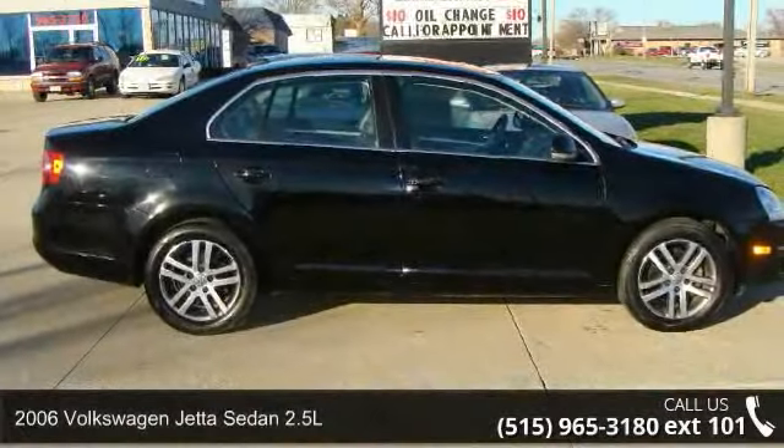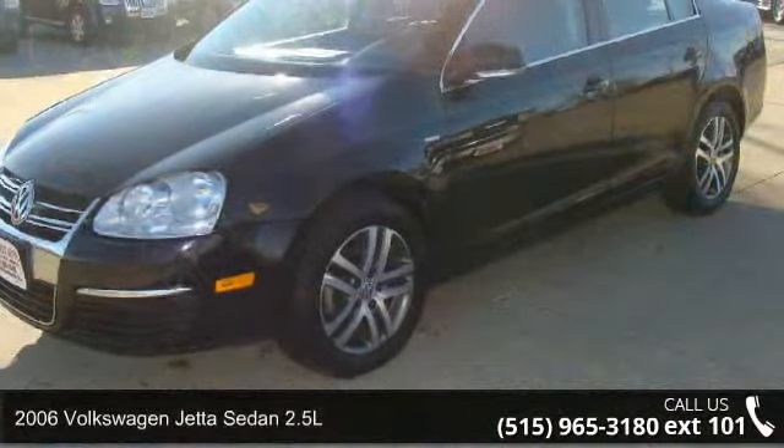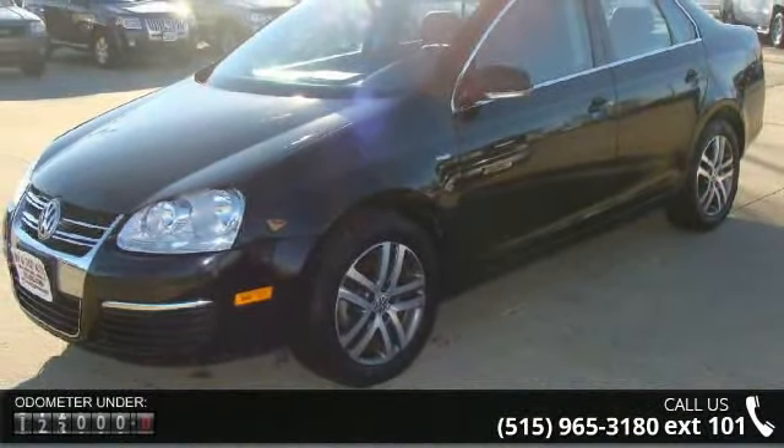Arrive in style with this 2006 Volkswagen Jetta Sedan 2.5L. This may be the set of wheels you've been looking for.